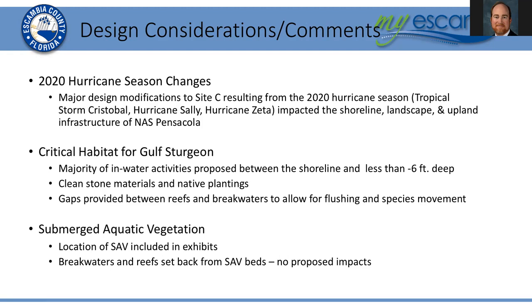There will be numerous gaps provided between the subtidal breakwaters and the emergent breakwaters to allow for flushing and species movement — ingress and egress — between the habitats and the larger bay environment. The location of submerged aquatic vegetation (SAV), meaning seagrasses, at Sites B and C has been incorporated into the project to avoid direct impacts to existing seagrasses and to hopefully allow the existing seagrasses to expand over time due to reduced wave energy and more stable bottom sediments.